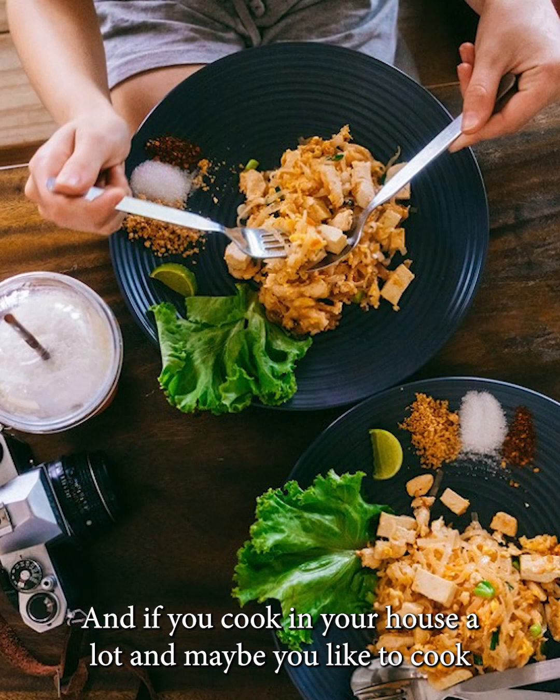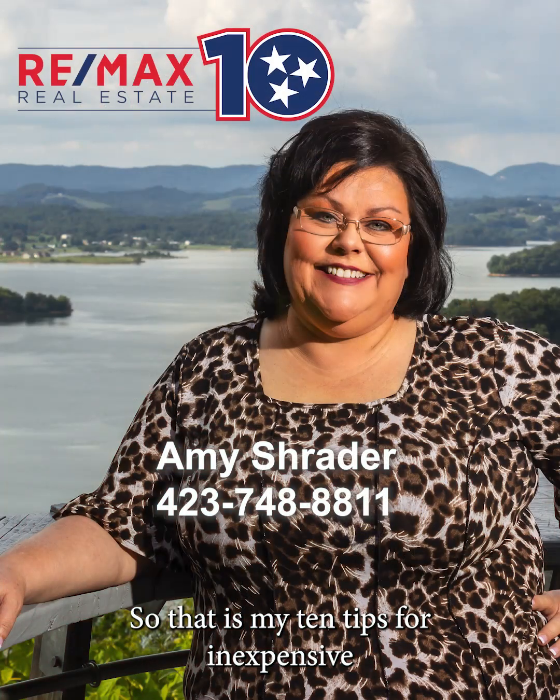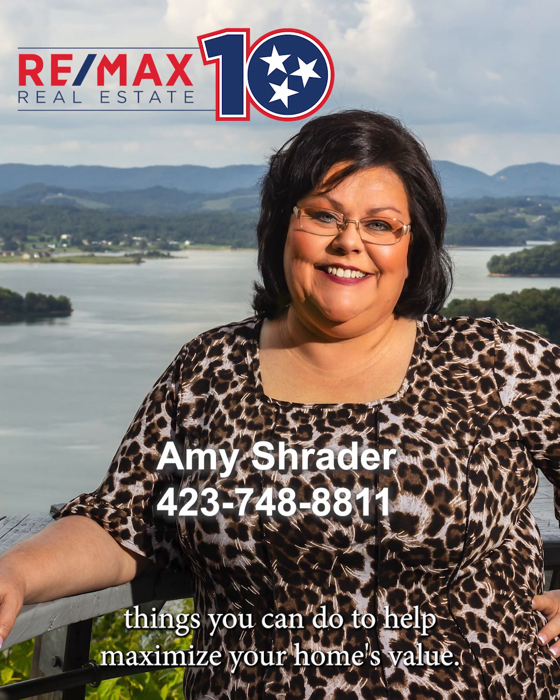If you cook a lot and prepare ethnic foods with strong smells, you need to neutralize those odors as well. Doing the deep clean will definitely help with that. Those are my 10 tips for inexpensive things you can do to help maximize your home's value.